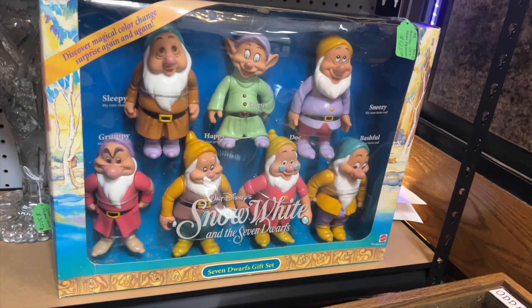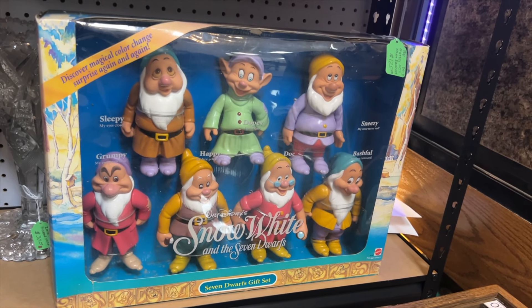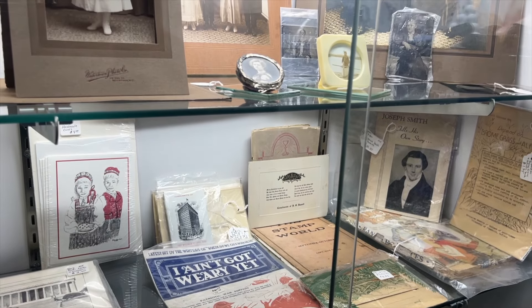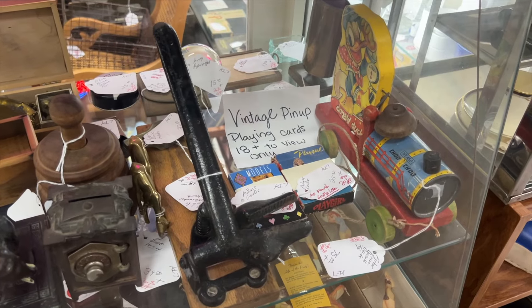Disney always seems to follow me places, and of course we found some Snow White figures here at the store. Imagine being in an antique store and running into a photo of your relatives — I bet that's happened before.